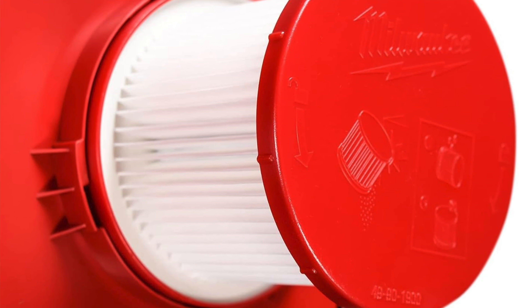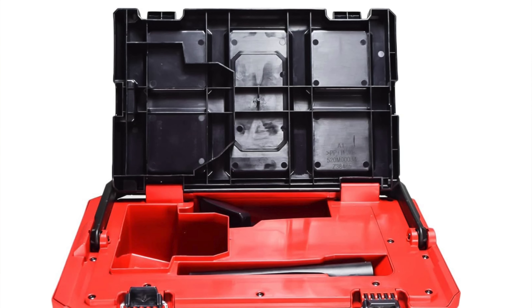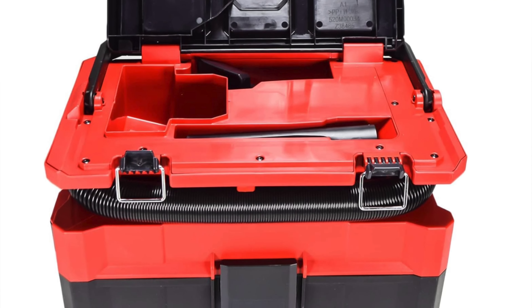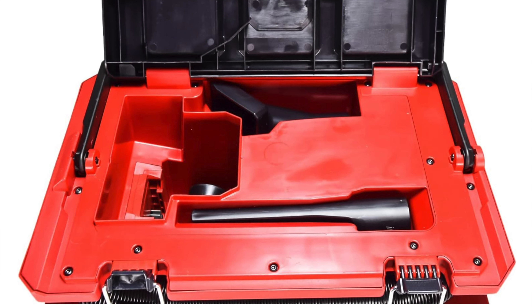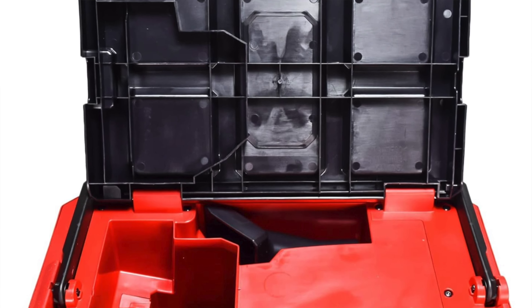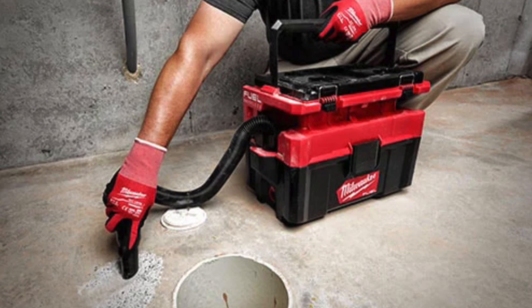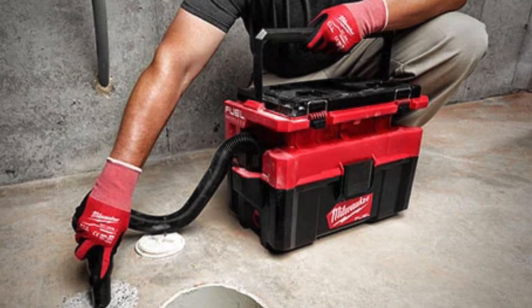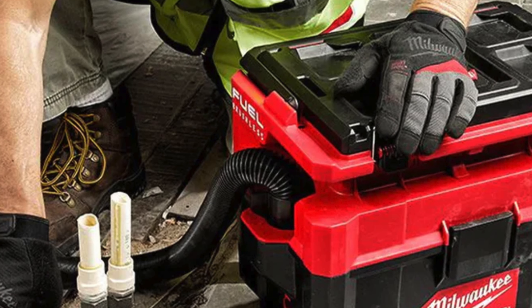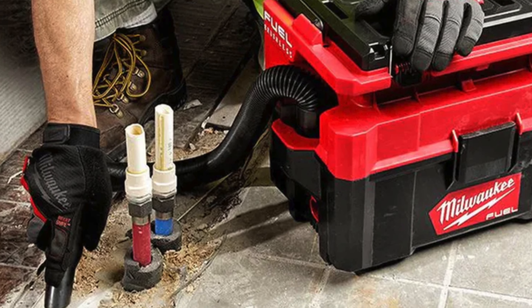It also has a sit-on feature — it's like a vacuum cleaner and a bench had a very functional baby. Quiet operation too — it purrs like a kitten on a Sunday afternoon. Who's this for? For those already in the Milwaukee ecosystem, this wet dry vac is perfect for coordinated tools and unobtrusive cleaning sessions. If your messes are more about dust bunnies than boulder-sized debris, this is your pick — just keep it away from large debris and it'll be the belle of the garage.